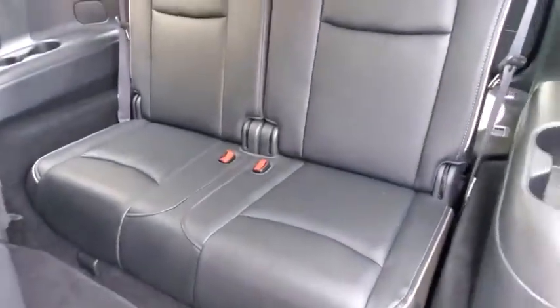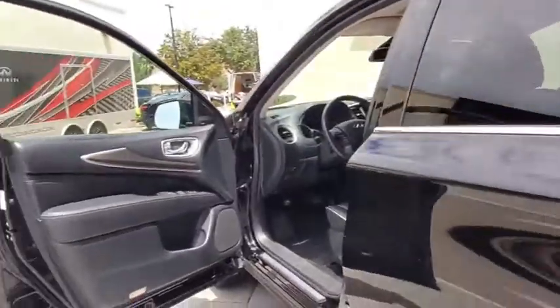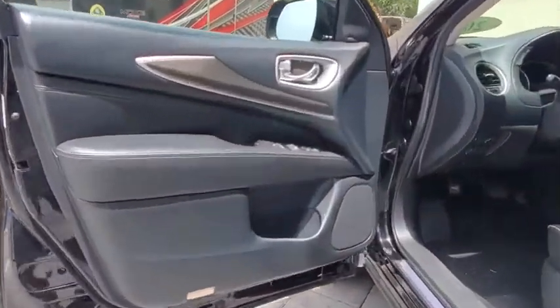Power steering, adjustable steering wheel, four-wheel disc brakes, auto-dimming rear-view mirror, cruise control, keyless start, floor mats, aluminum wheels.